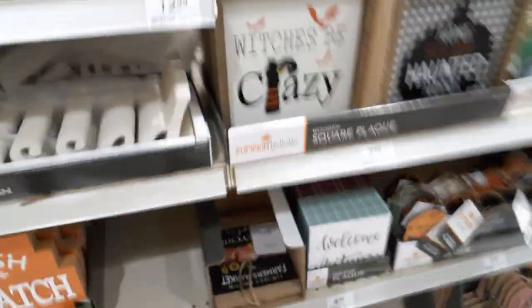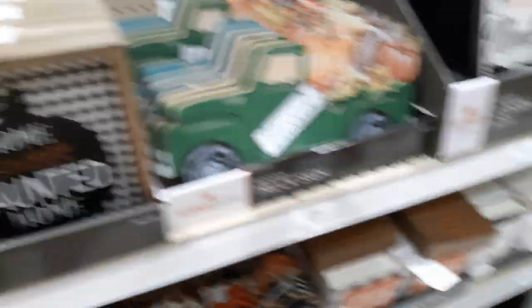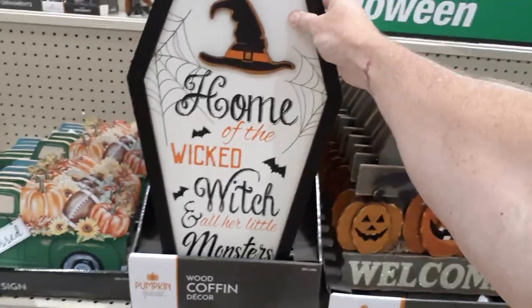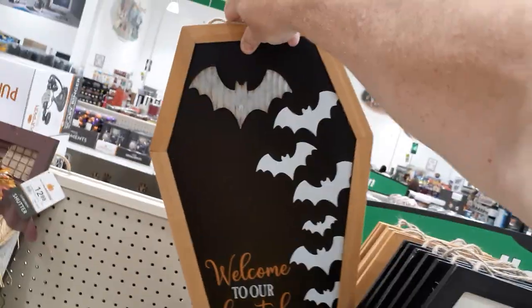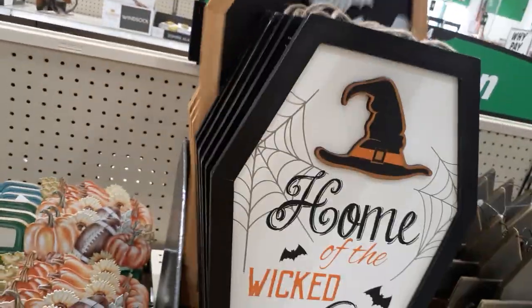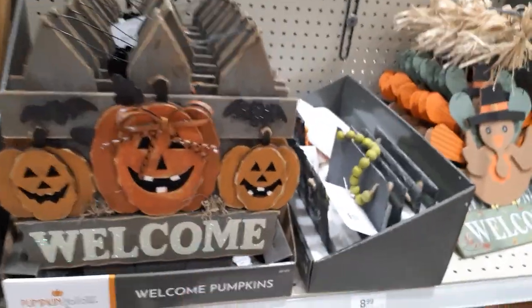Got little owls, a lot of signage in this section. Witches Be Crazy — another one. Home Sweet Haunted Home again with the pumpkin. They got a coffin one that's a pretty good size — $14.99. It's home of the Wicked Witch and all her little monsters. Welcome to our haunted house — a little different styles there. And then welcome with a bunch of glitter crap on it — we'll skip that.